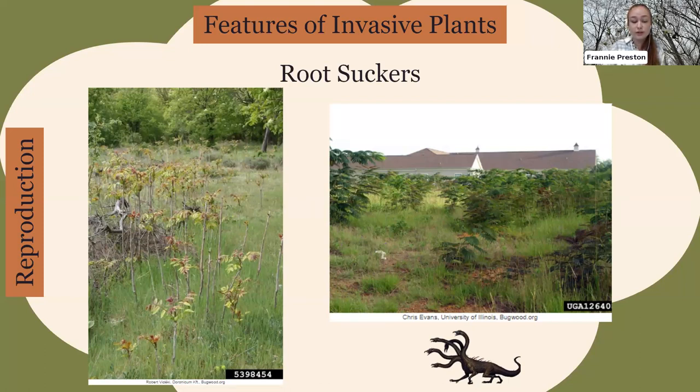Another way many invasive trees reproduce is vegetatively. Their roots spread horizontally through the soil and then send up clones of themselves called root suckers. When we try to get rid of invasive plants by cutting them down, they'll send out root suckers in response. If you cut a tree of heaven or mimosa tree down, it's going to make more of itself — like the Hydra in Greek mythology, where cutting off one head makes more grow back.